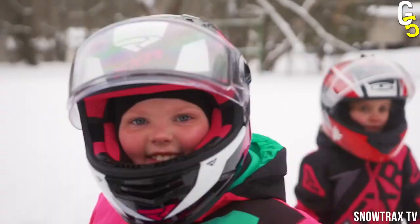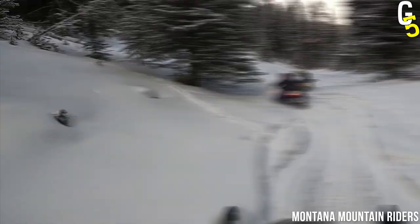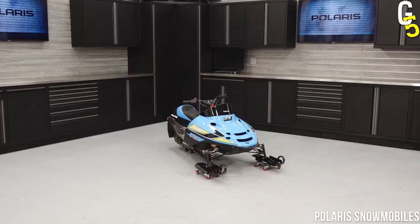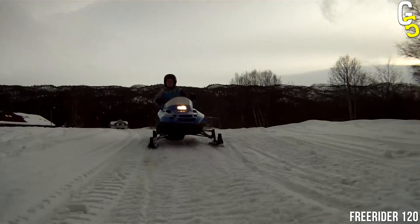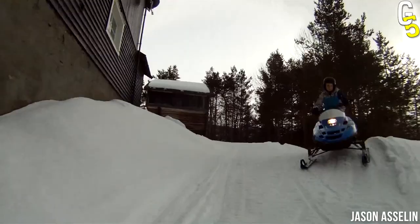As a parent, safety is probably your top priority. So you don't want your child taking off through a tree, after all. In that case, you'll be thrilled to hear that the Polaris Indy 120 comes with an adjustable throttle, giving you full control over how much power is available to your kiddo. What makes this machine even better is that it is light as a feather.